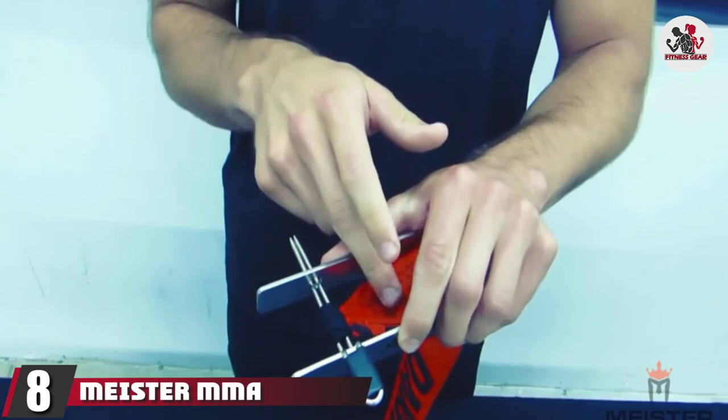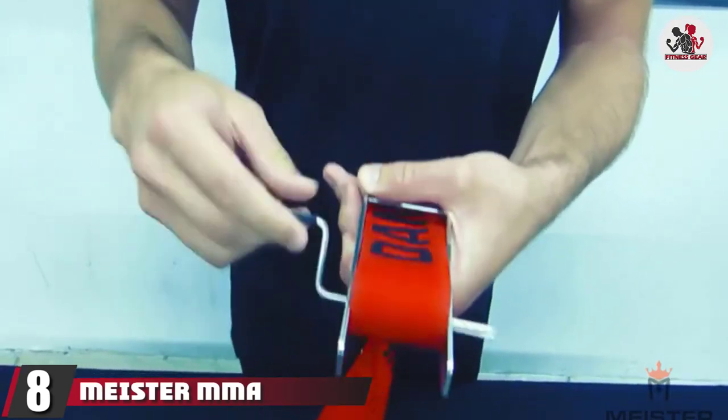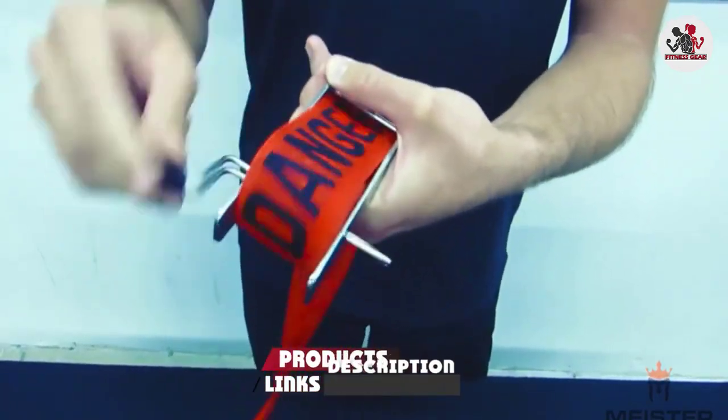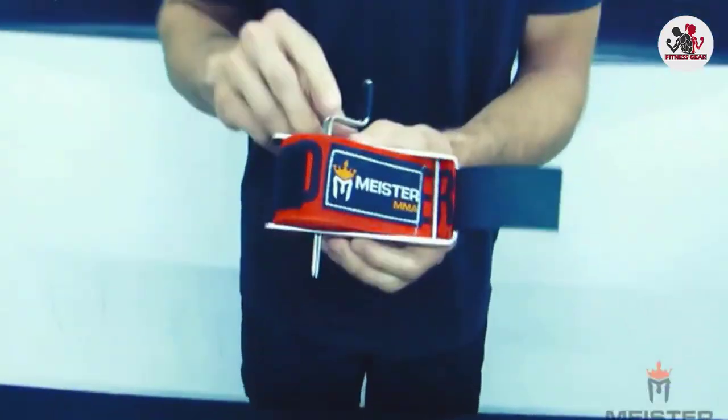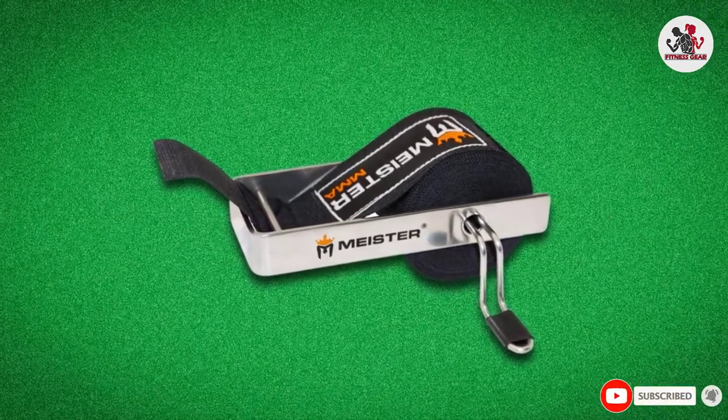The number 8 position is held by Meister MMA Portable Hand Wrap Roller. When you need to get straight to your workout, the last thing you want to deal with is tangled hand wraps. This accessory will help you keep your wraps tidy even when you're in a rush. All you have to do is slide one end of your wraps through the glide opening to start rolling without hassle.